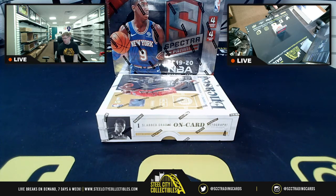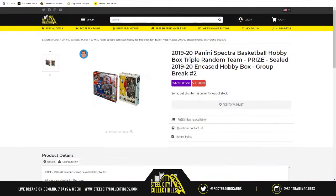Alright, so the next group break of the night — we finally get to see some Spectra action. This time it's basketball, as we have none other than the 2019-20 Panini Spectra Basketball hobby box, triple random team, with a prize — a sealed 2019-20 Encased hobby box — that will be randomized off between all spots at the end of this break. This is group break number two.